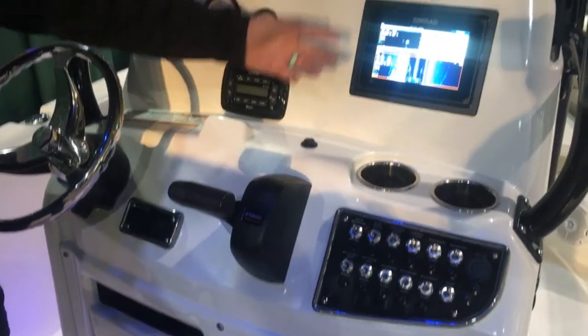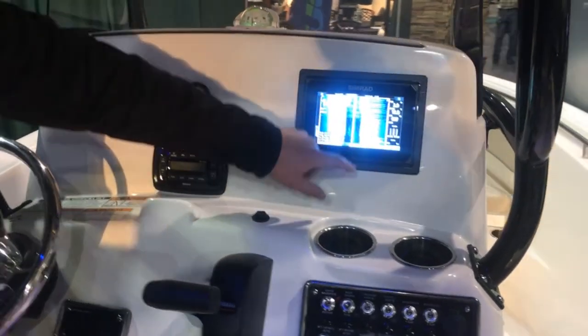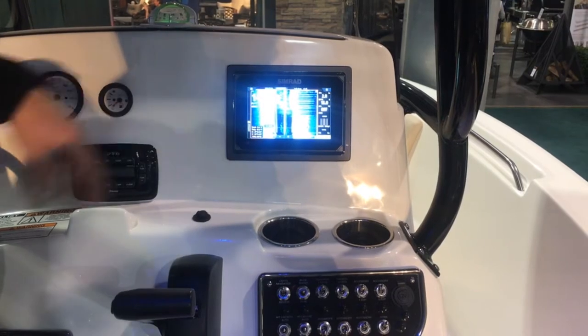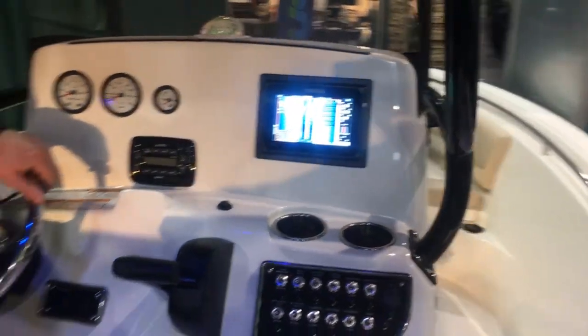The Simrad is really awesome. Right now we've got a demo mode. It's got great responsiveness and works really quickly. The touch is ultra sensitive. It works great — really visible in bright light situations.